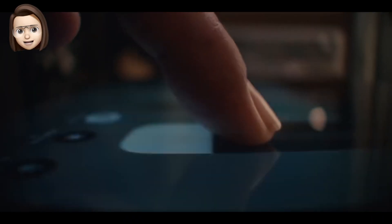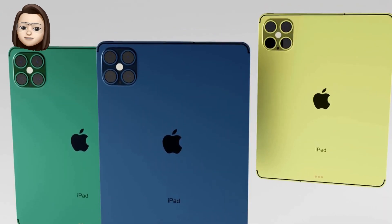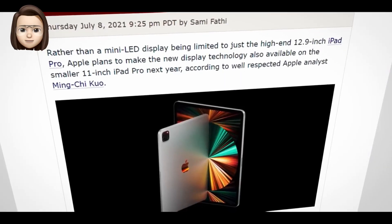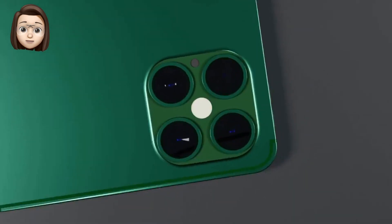Kuo's report also corroborates that the 2022 iPad Pro will likely keep the same screen sizes as the current generation, which are 11 and 12.9 inches. A Bloomberg report last month claimed that Apple has been developing a redesigned iPad Pro with a glass back, but it's unclear whether Apple will actually adopt the new design in 2022.